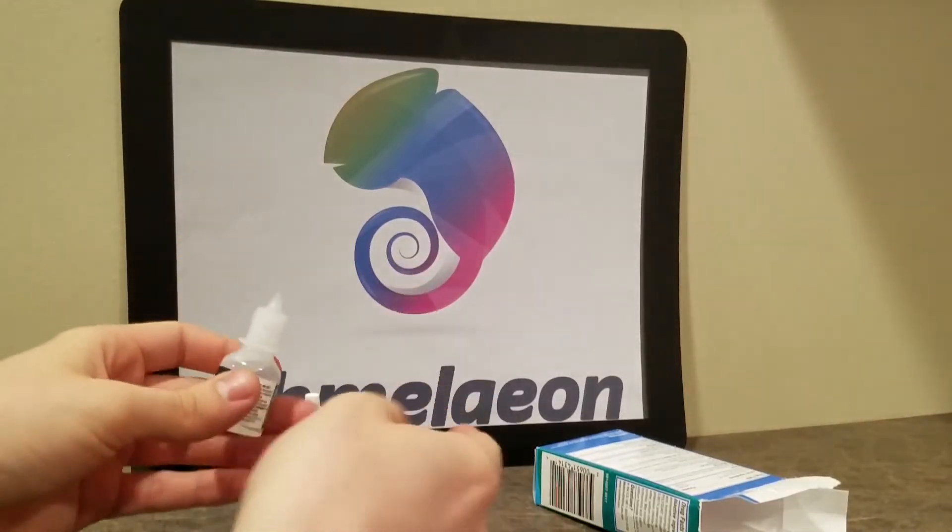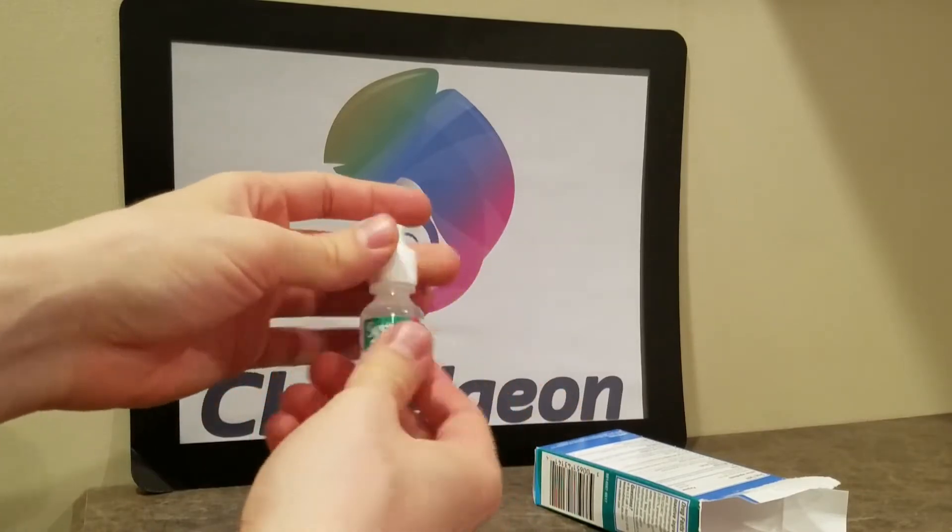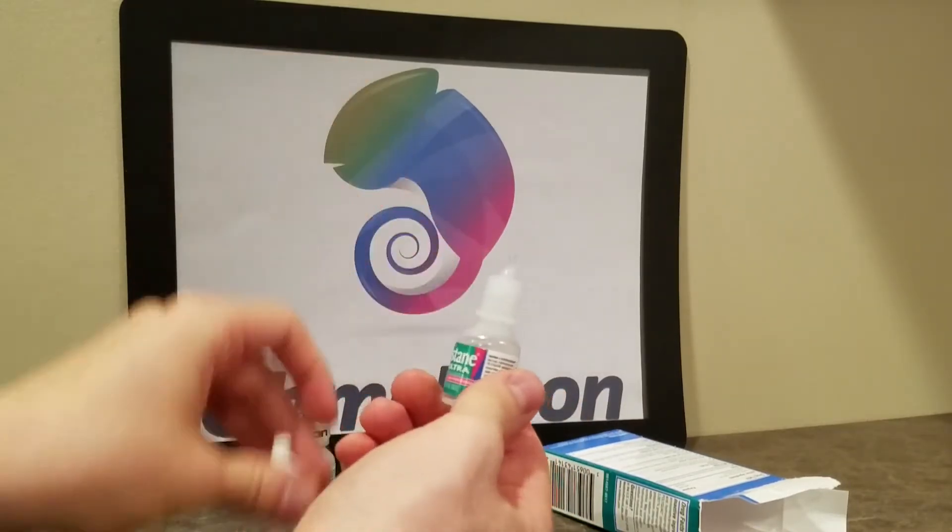Be sure to check out Chameleon.com, because we have a ton of different eyewear to protect your eyes — everything from fashionable sunglasses to just overall cool eyewear.